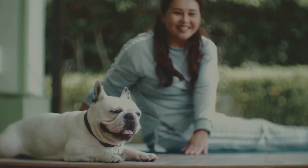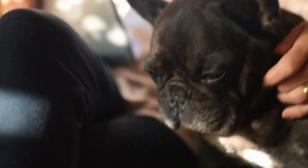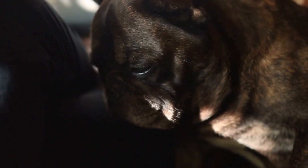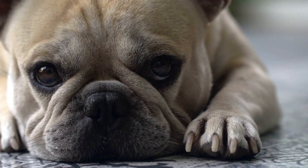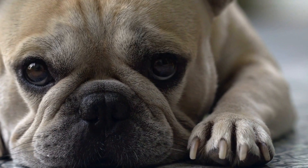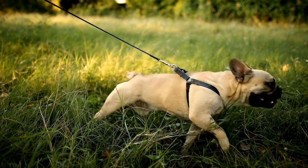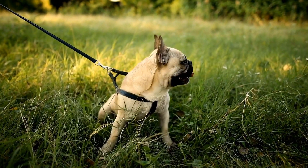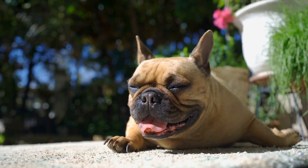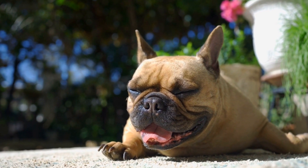3. Consider a rubber curry brush for massage and de-shedding. In addition to a slicker brush, consider using a rubber curry brush for your French Bulldog's grooming needs. This versatile brush is made from soft rubber bristles and is ideal for massage, de-shedding, and removing loose hair. The rubber curry brush helps remove dead skin cells, promotes blood circulation, and leaves your French Bulldog's coat shiny and smooth. It is especially beneficial during shedding seasons when your dog's coat needs extra attention.